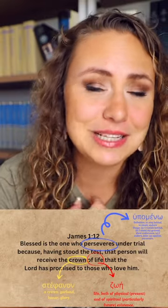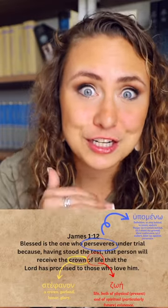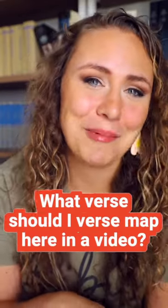I do this on Bible Hub — it's free online. You just click on the Greek button when you're on the page for that verse, and every word is broken down in its original Greek or Hebrew, depending on where you are in the Bible. Now, which verse do you want me to verse map next? Leave it in the comments below.